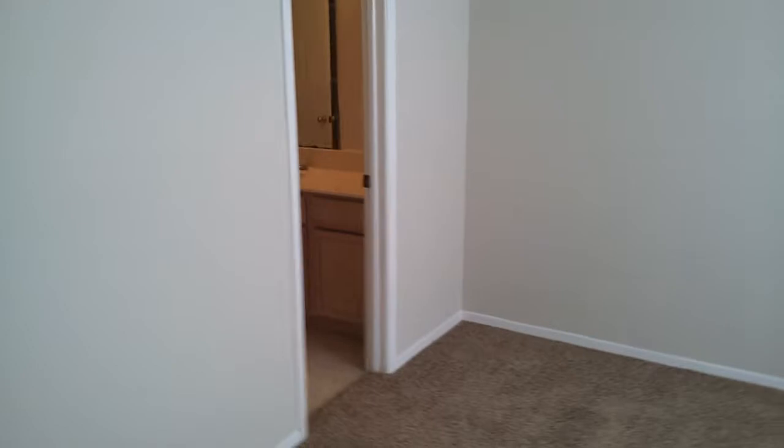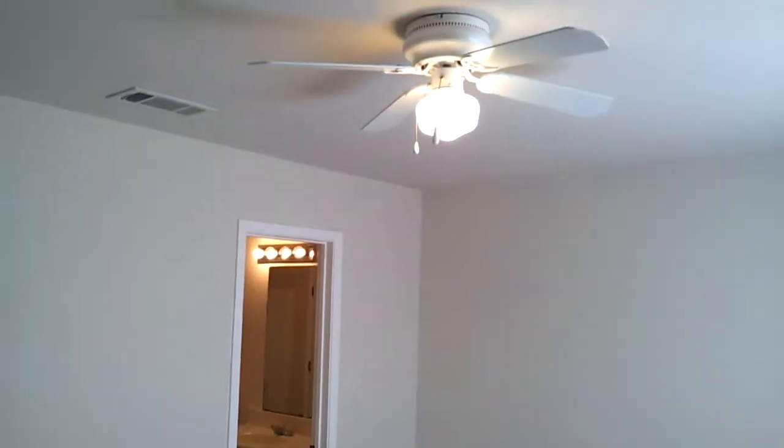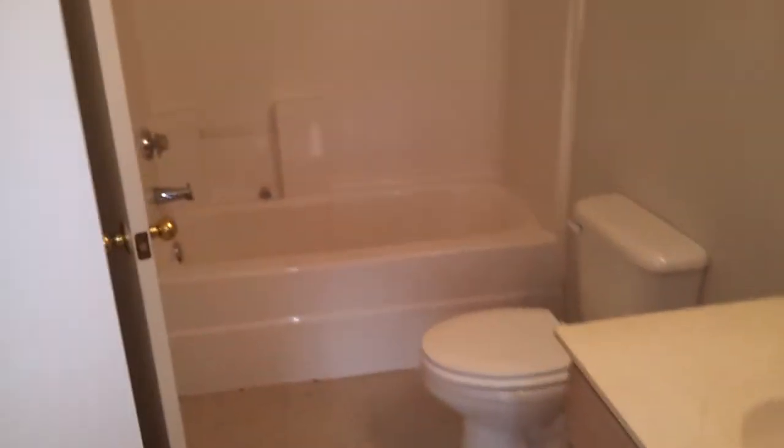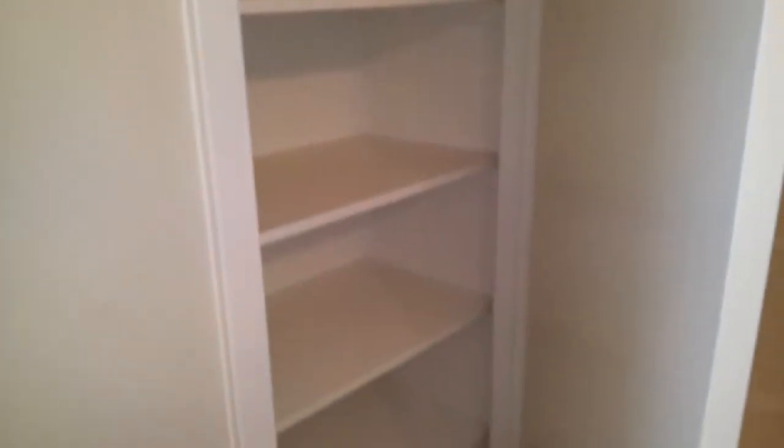This is the master. New carpet, ceiling fan — very nice unit. This is your master bath sink. You have a little closet for your towels and bathroom necessities, and then you also have another closet — a walk-in closet for your clothes. It's pretty spacious; it has his and her closet size.